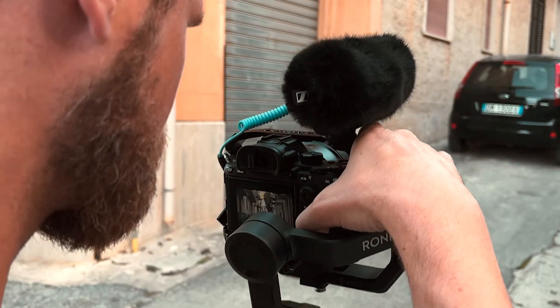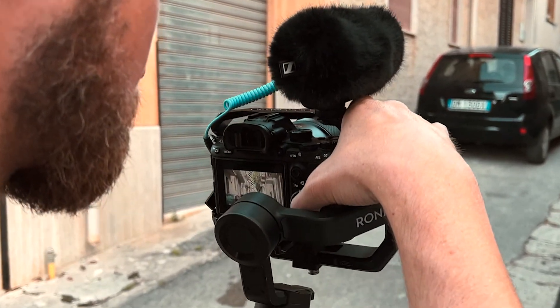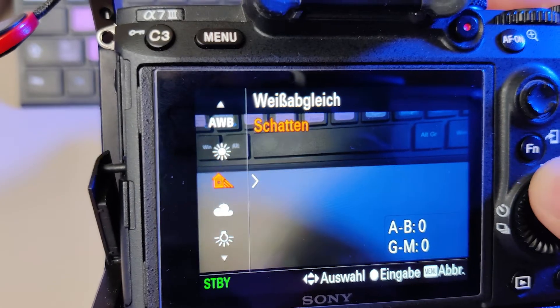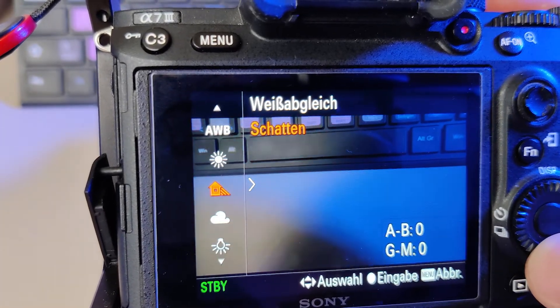That's the perfect basic setup — available with just one switch of the mode dial. Of course those settings won't work in every situation, so you'll need some more custom settings for quick changes. Most importantly, I assign the turn wheel to ISO. Since you have a fixed shutter speed and often want the widest aperture, ISO is the main way to correct exposure, so having it on the wheel gives very quick access. My C1 button changes the white balance — always try to keep it consistent for one sequence.